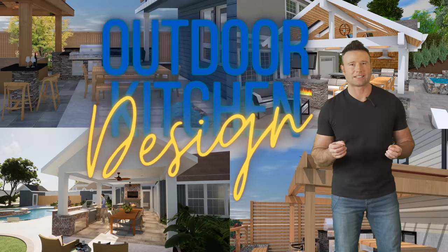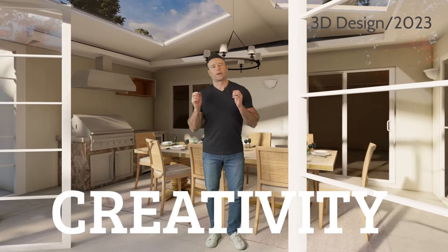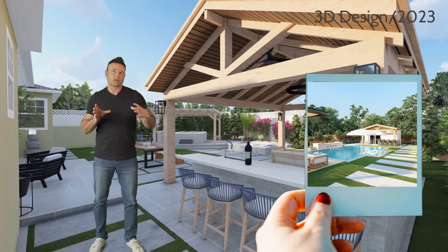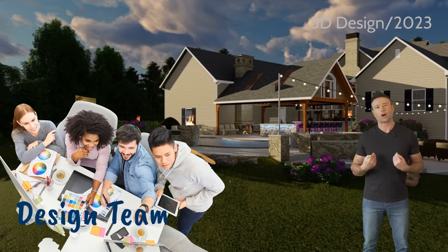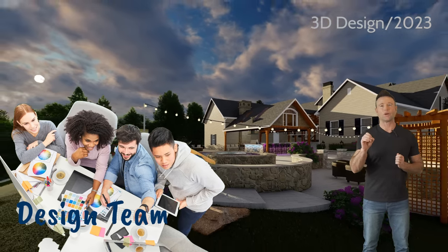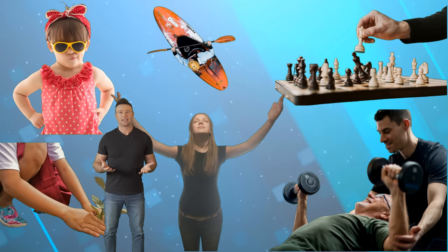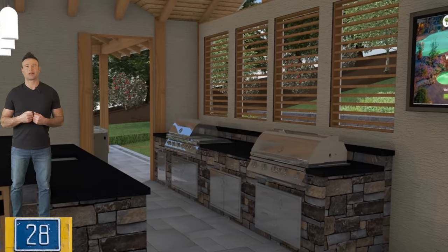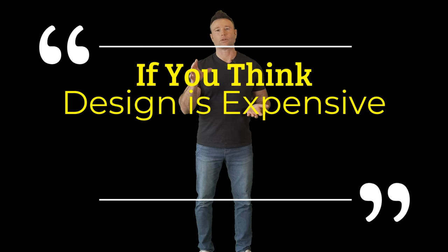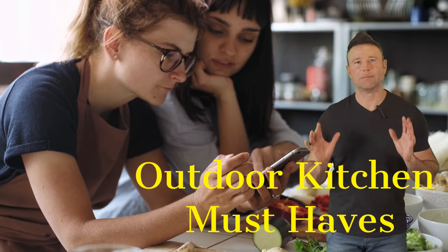Design is so important for your outdoor kitchen and backyard in general. I always say the importance of design is creativity — you might take a photo of something and start to design the whole space around that photo. With our creative ability, we're going to take your house and design the space that's perfect for you, matching the architecture of your home and your family's personality. I've been doing this for 28 years. Get a design — it is a no-brainer.